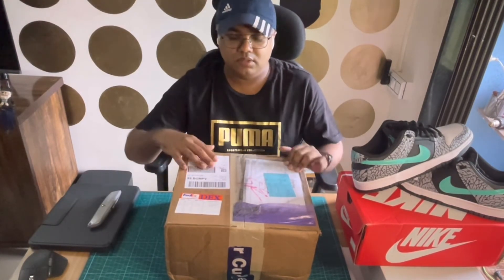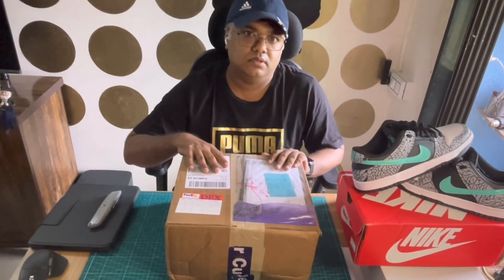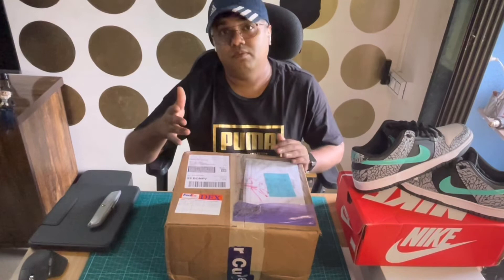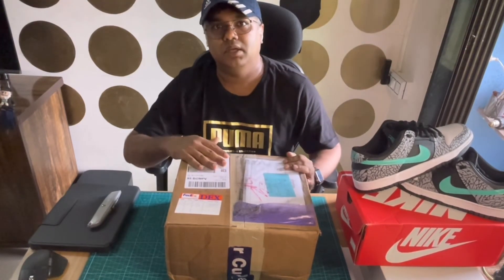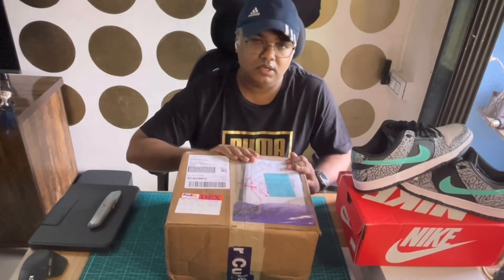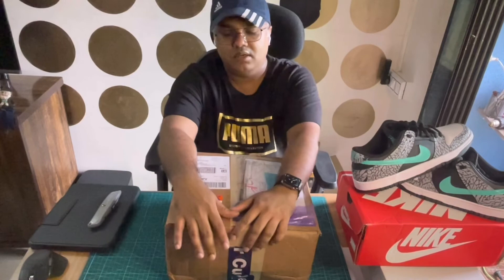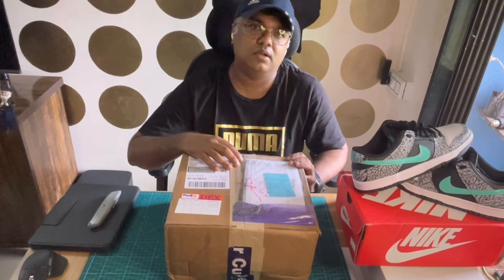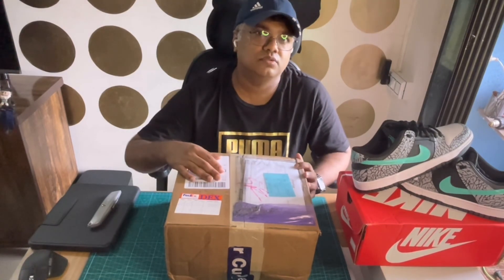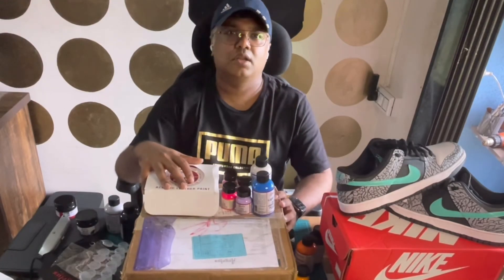I agree it's pretty steep and pretty expensive, but I still think it's worth it because the quality of these paints is really amazing. I hope someday we can get paints of this quality in the Indian market. For sneaker customization you really need durable paints, because there's a lot of stress, wear and tear — it's not just for a showpiece. That's about it — please like, share, and subscribe, guys!